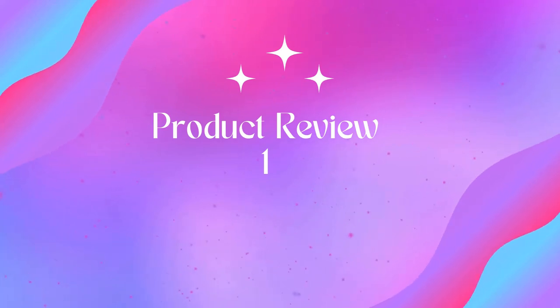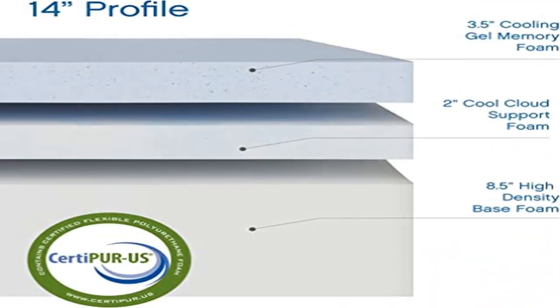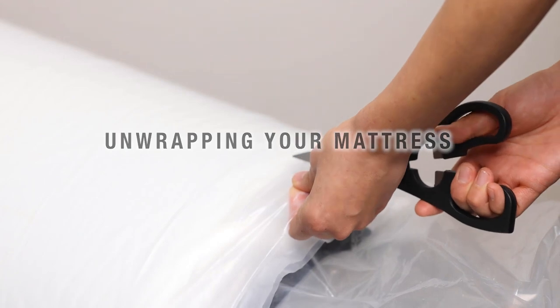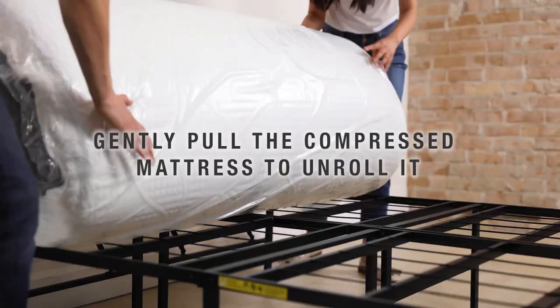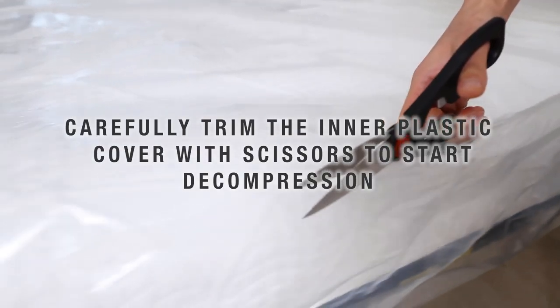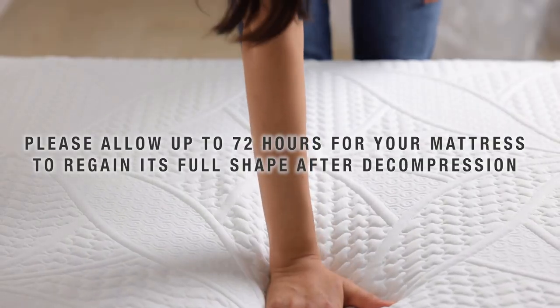Welcome to Outdoor Ideal. Product 1: Classic Brands Cool Gel Chill Memory Foam 14 inch mattress with two bonus pillows. General note: please allow 24 to 72 hours for your mattress to regain its full shape. Any memory foam will expand faster in a warmer room; in cold temperatures at delivery, your mattress may take a bit longer to return to full size from its compressed state.